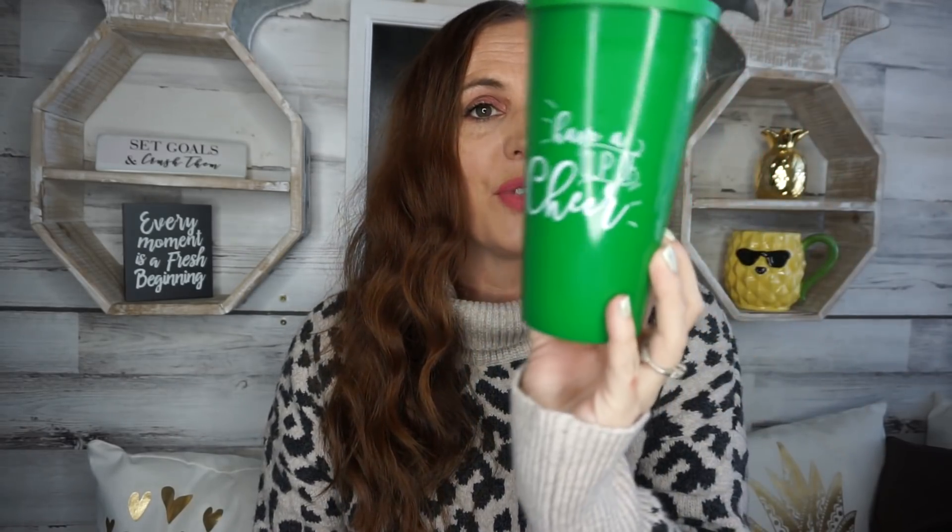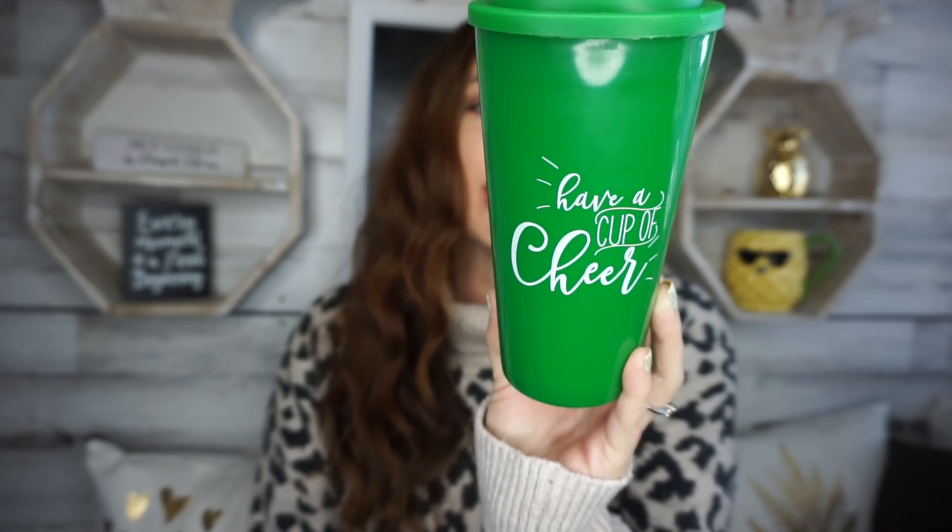The next thing I picked up were these beautiful Christmas cups — I love the red and the green. One says 'Have a Cup of Cheer' and another says 'Slay All Day.' These are hand wash only, not dishwasher safe, but I like that the lids screw on so they won't pop off. I love to buy these for my kids and pre-make hot chocolate to bring to zoo lights or similar events — it really stretches the Christmas budget.